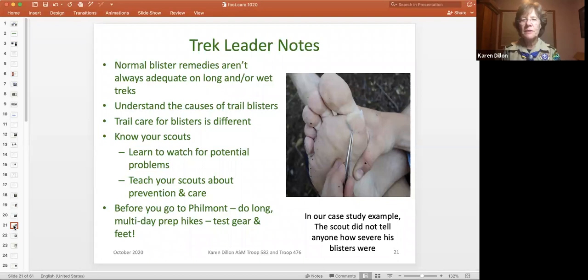Really, the key thing with blisters is that before you go out, you need to do some long multi-day prep hikes. It not only builds troop cohesion and helps your patrol get to know each other — it really tests the feet and the gear. You can only figure this out by doing it. The case study at the right is a scout whose entire foot was a blister and he didn't tell anybody.